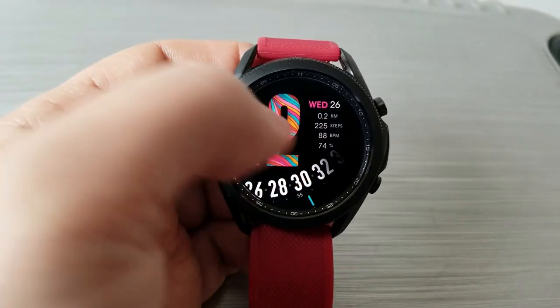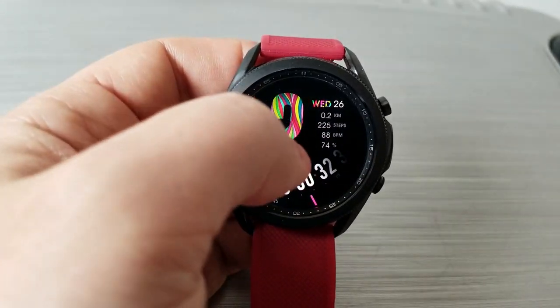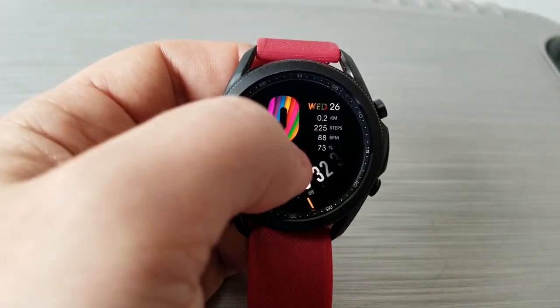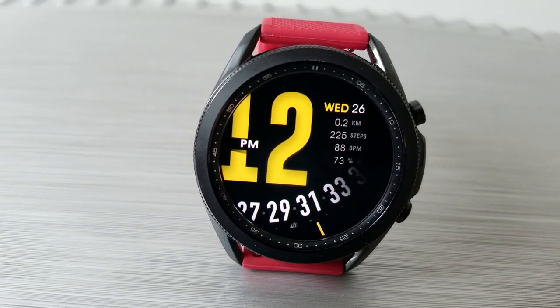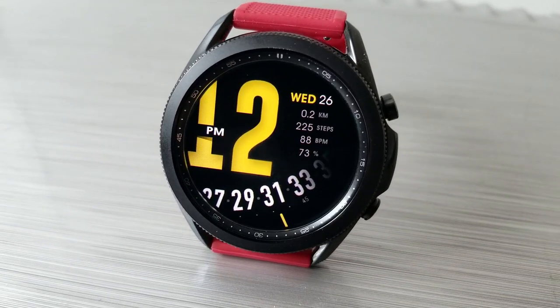Finally, you get a total of five app launchers preloaded on this model, with three of them being assigned your fixed apps, which opens your steps, your heart rate, and battery apps. And then the remaining two shortcuts are assigned to custom app selections.